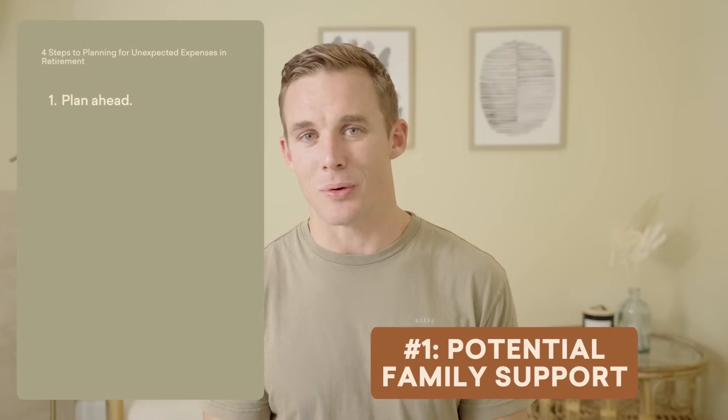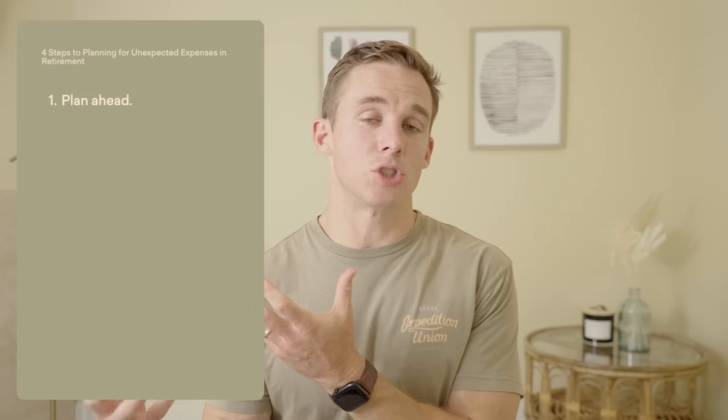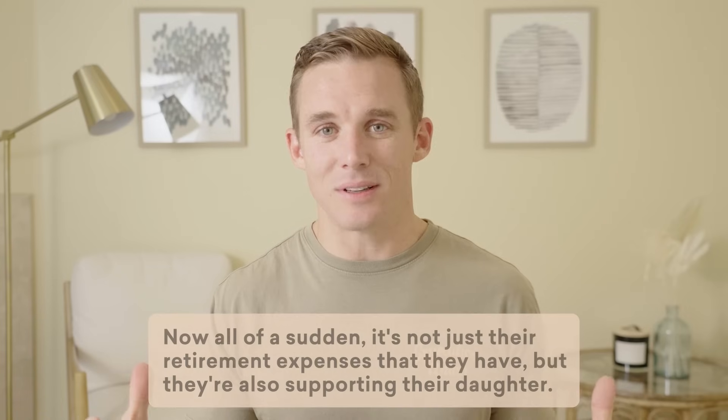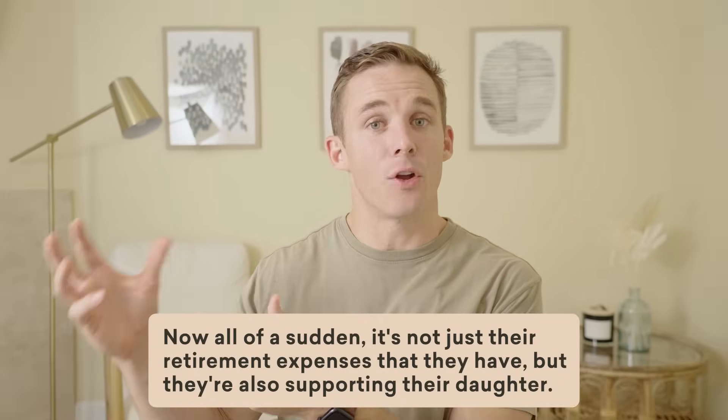Number one is potential family support. I was talking to a client not too long ago who had prepared, saved, and invested. They got to a point where between their social security, pension, and portfolio, they could live the retirement they really dreamed about. But then their daughter went through a nasty divorce, and all of a sudden their daughter, who had a young child, wasn't able to pay her bills because her spouse disappeared. Now it's not just their retirement expenses, but they're also supporting their daughter — paying for preschool, helping with monthly bills and support. This wasn't a planned-for expense.